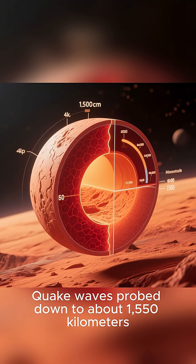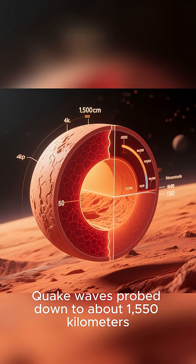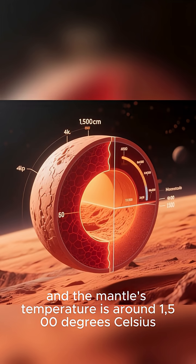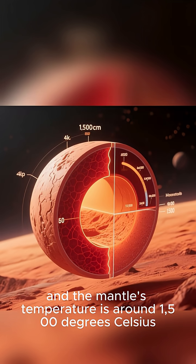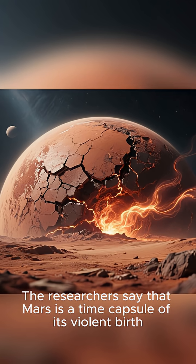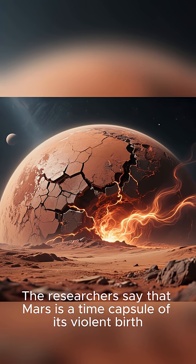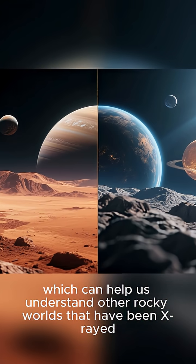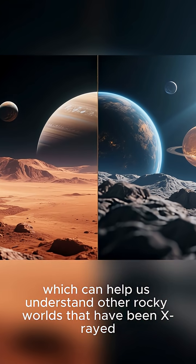Quake waves probe down to about 1,550 kilometers, give or take, and the mantle's temperature is around 1,500 degrees Celsius. The researchers say that Mars is a time capsule of its violent birth — preserving the heat and the scars from when it was young, which can help us understand other rocky worlds.